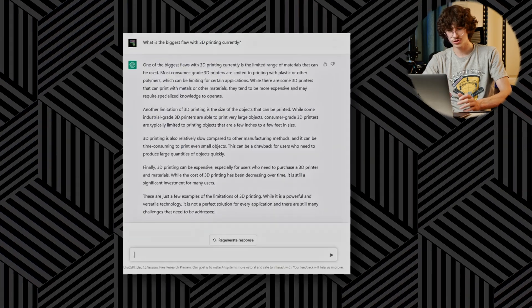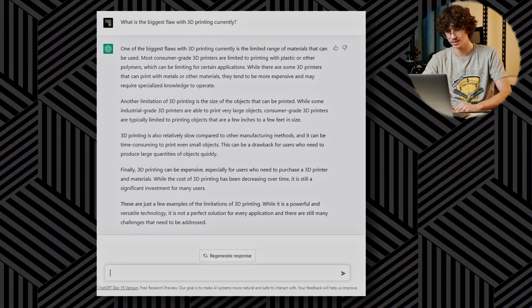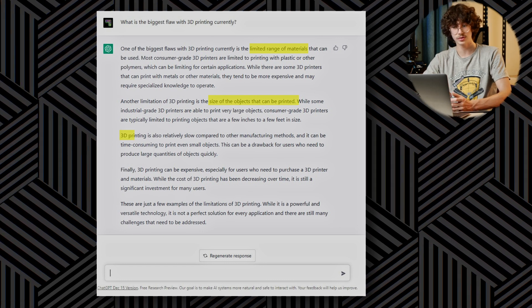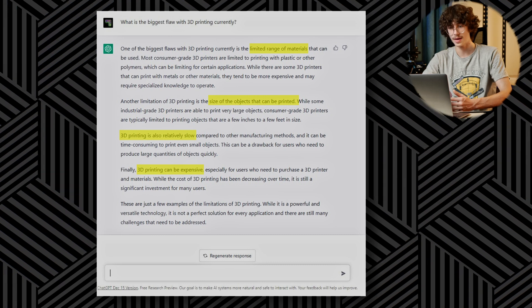Welcome to the next chapter, and thank you for making it this far. We will now look at AI's thoughts on 3D printing in a descriptive format, rather than a visual one like we've been doing previously. Our first question is: what is the biggest flaw with 3D printing currently? The results are accurate — the four main flaws listed are the range of printable materials, the size restrictions of 3D printing, the time it takes, and the startup cost, which isn't just money but also time and a lot of learning.